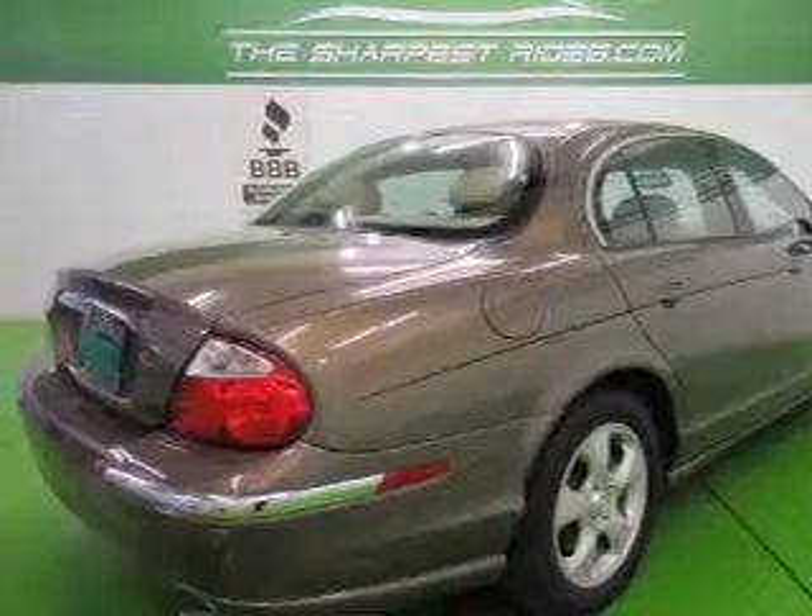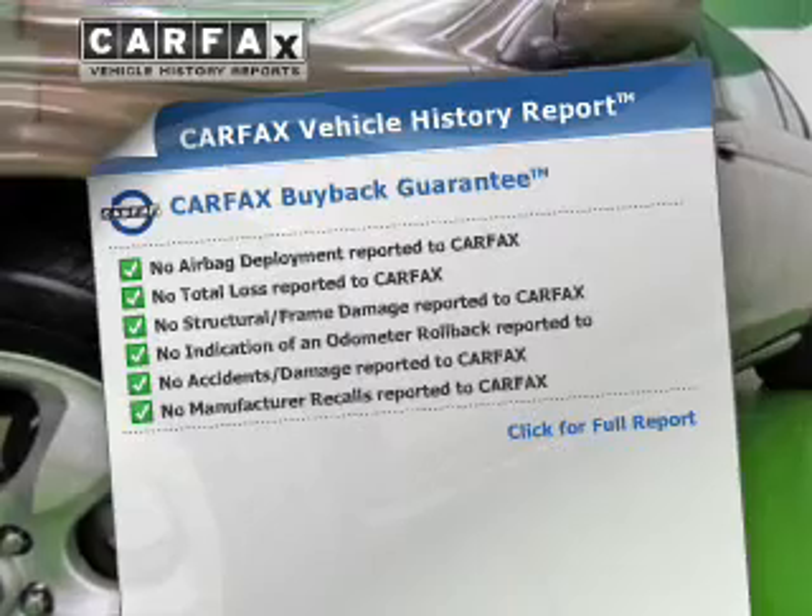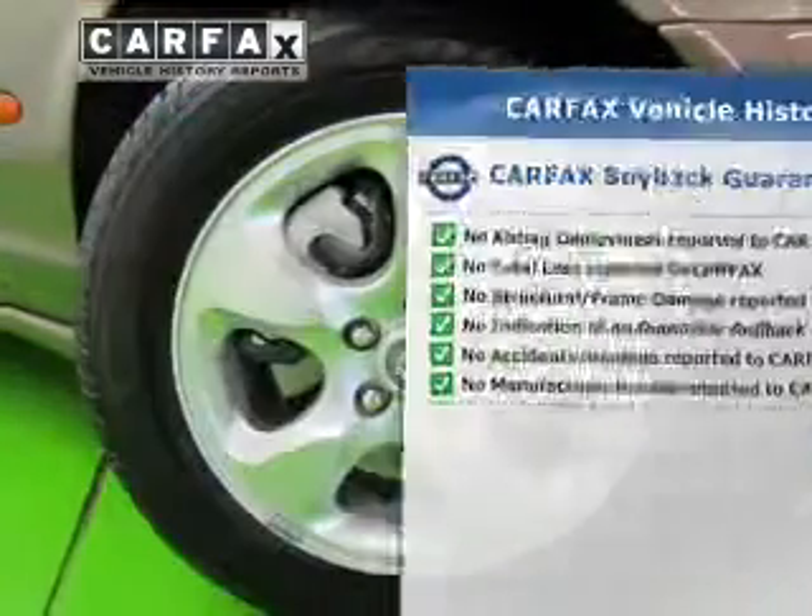There's nothing like a sunroof on a nice day. An included Carfax vehicle history report allows you to purchase with confidence and the knowledge that your buy was a smart choice.